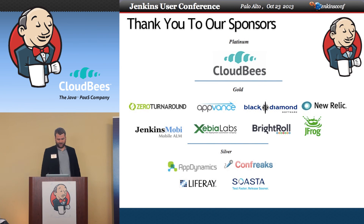I'd like to give a big thanks to our sponsors, and if we have any time we'll open it up to questions.